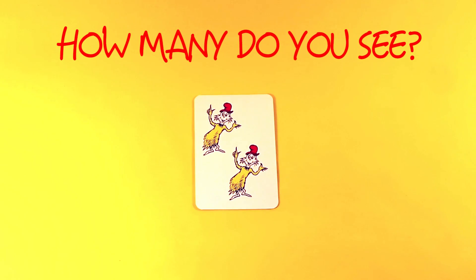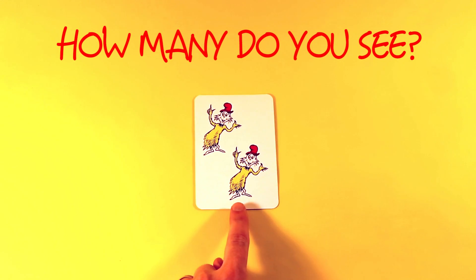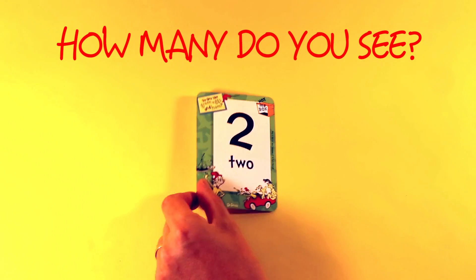How many do you see? One, two. One, two. Two.